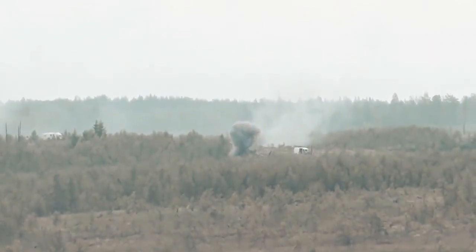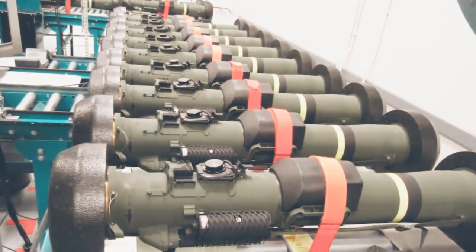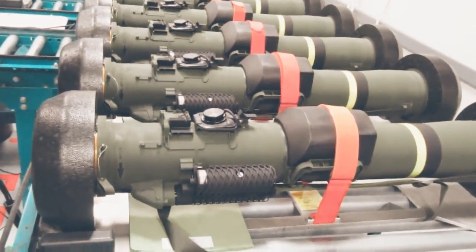Javelin Joint Venture is a company owned by Raytheon and Lockheed Martin. UK-based CELEX manufactures seeker components and assemblies, with Kinetic providing testing facilities.